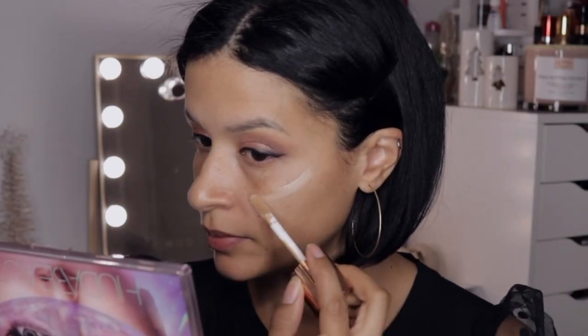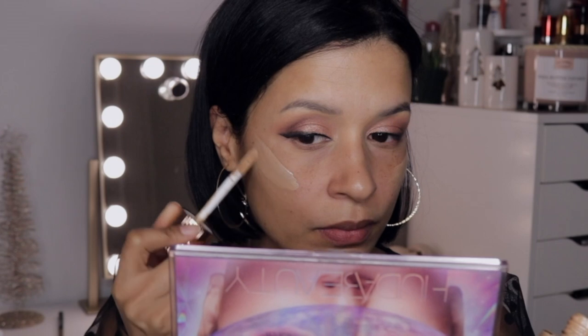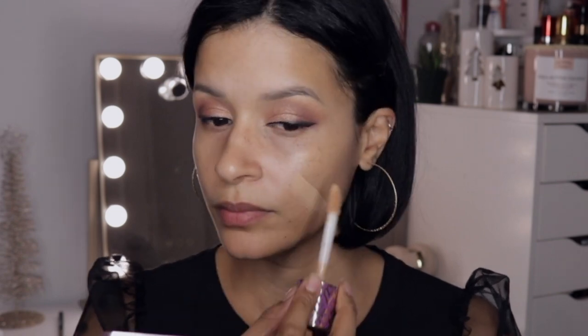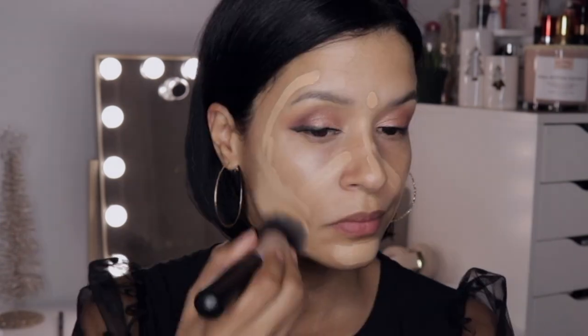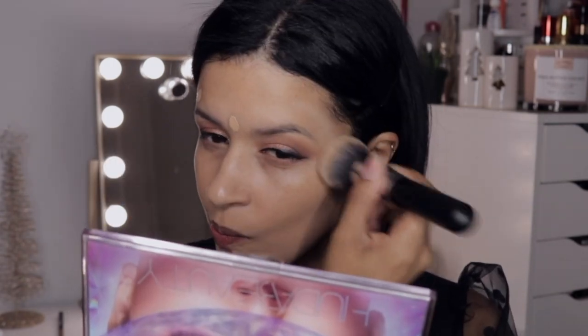Taking the Charlotte Tilbury Flawless Filter, I'm applying this to the highest points of my cheeks to give my face a little more glow before applying foundation. With my Real Techniques sponge I'm blending it out. Taking the Tarte Shape Tape Hydrating Foundation as my foundation for this look — honestly this foundation is not my favorite. After a couple of hours I noticed you could see my lines a little more and it kind of just floated on my skin, it didn't really sink in.